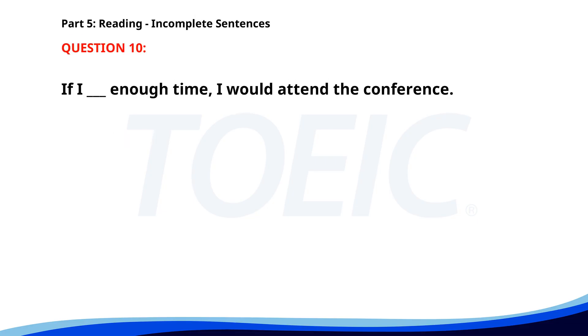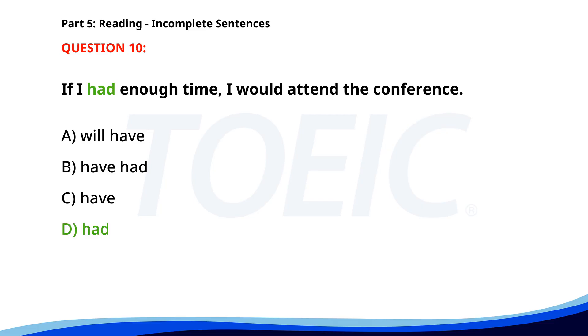Number 10. "If I ___ enough time, I would attend the conference." A. Will have. B. Have had. C. Have. D. Had. The correct answer is D. Had.